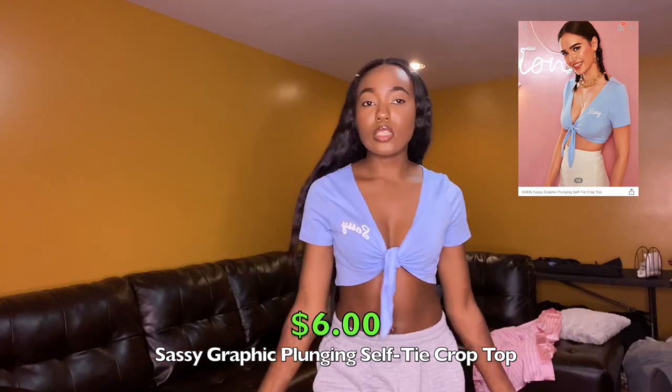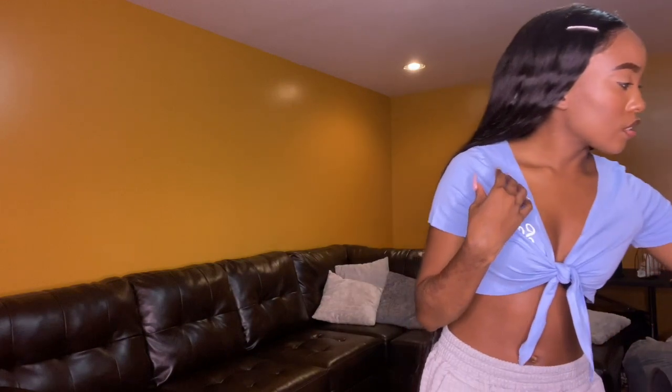This next crop top is a baby blue crop top that just says 'sassy' on the boob in cursive. It's one of those tie-up crop tops — you tie it up yourself and can tighten or loosen it however you want. Short sleeve crop top, pretty nice material. I got this in a size extra small. Very nice, very cute. It'll look cute with a white bag — maybe like a pleated skirt or a blue plaid skirt.